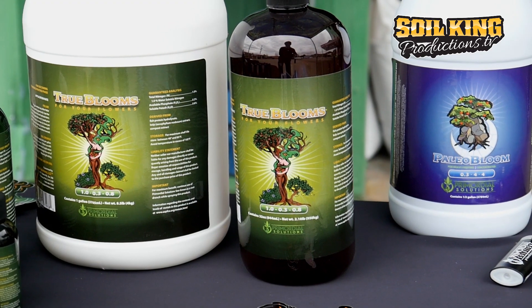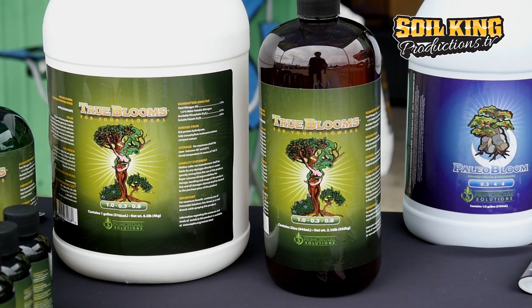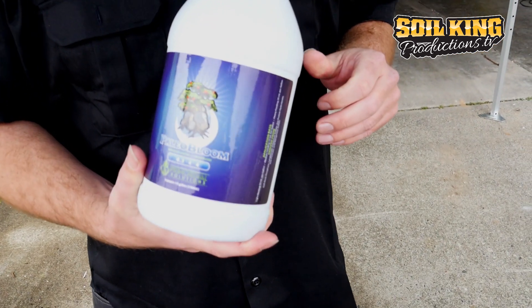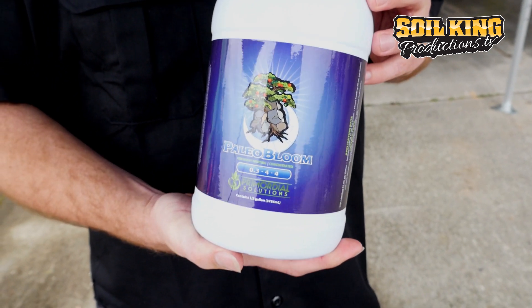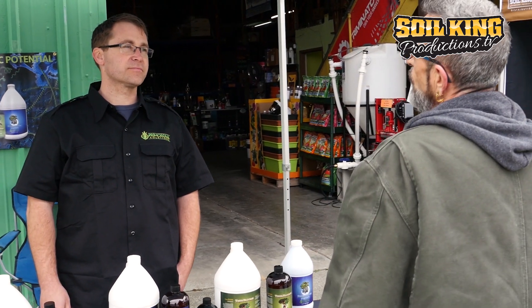You can use it in early flower as well. Moving on to our True Blooms product — this is essentially an extremely concentrated kelp that will unlock the phosphorus in your soil when you water it in. Works exceptional as a foliar spray. One of our newest products is the Paleo Bloom product. We take all these rock dusts and grow a series of organisms that are going to release the minerals tied up in the rocks. A lot of people have been doing really well using this as their sole bloom input. That's our major lineup here. Thank you for tuning in.